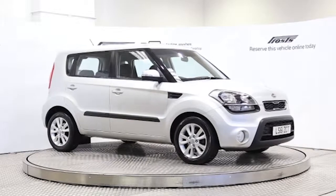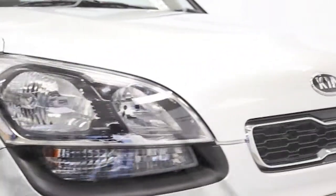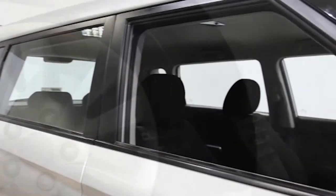Here we have a 2011 registered 5-door Kia Soul 2 with a 1.6-litre automatic transmission diesel engine. The car is finished in bright silver.